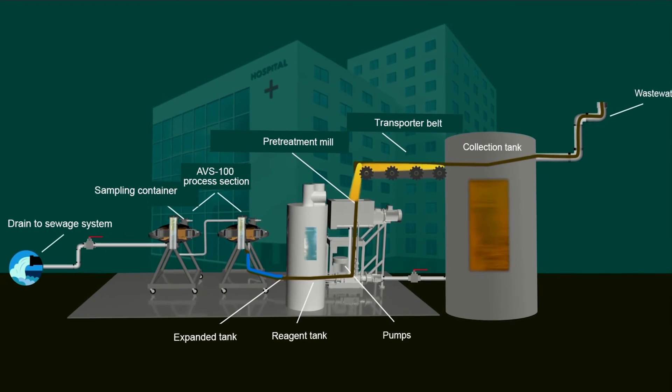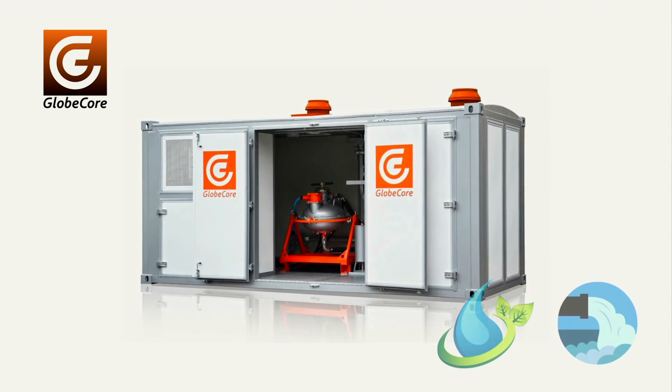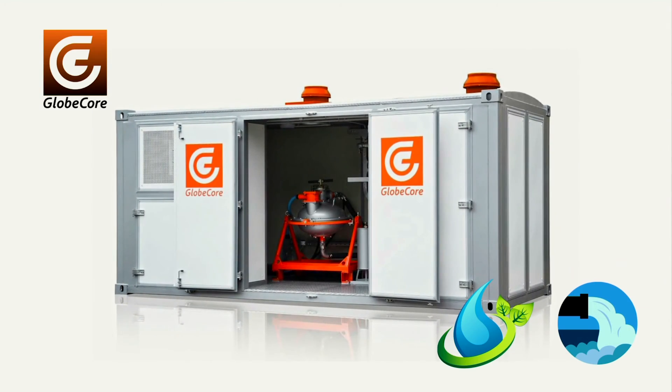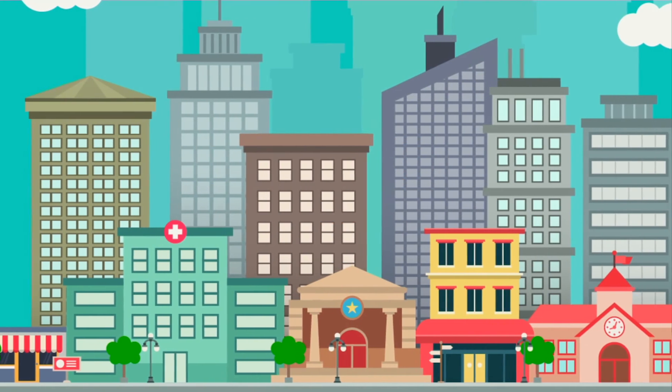The equipment complex is self-contained, easy to install, and ready for decontamination and purification of wastewater immediately after installation. What are your thoughts on decontamination and purification of wastewater in hospitals and the suggested process? Let us know what you think in the comments.